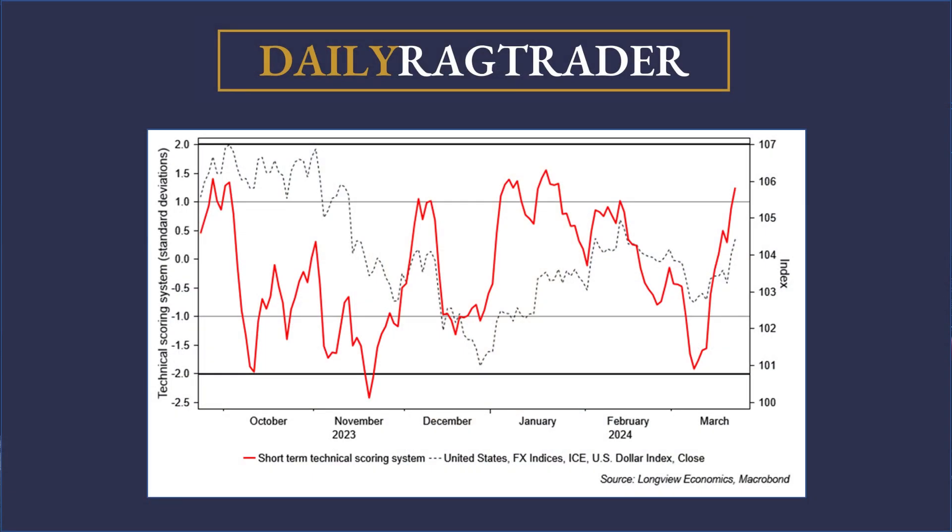The second key point worth bearing in mind is that the dollar has been rallying. The dollar was pretty strong on Friday, up about 0.4% on the DXY, and up more than that on Thursday, with a pretty good run in recent sessions. It's actually now quite overbought, as you can see on this technical scoring system. Throughout this strength of the dollar in the last week or two, the S&P 500 has remained resilient — and typically, a strong dollar is associated with some weakness in equities, so that resilience is really quite impressive.